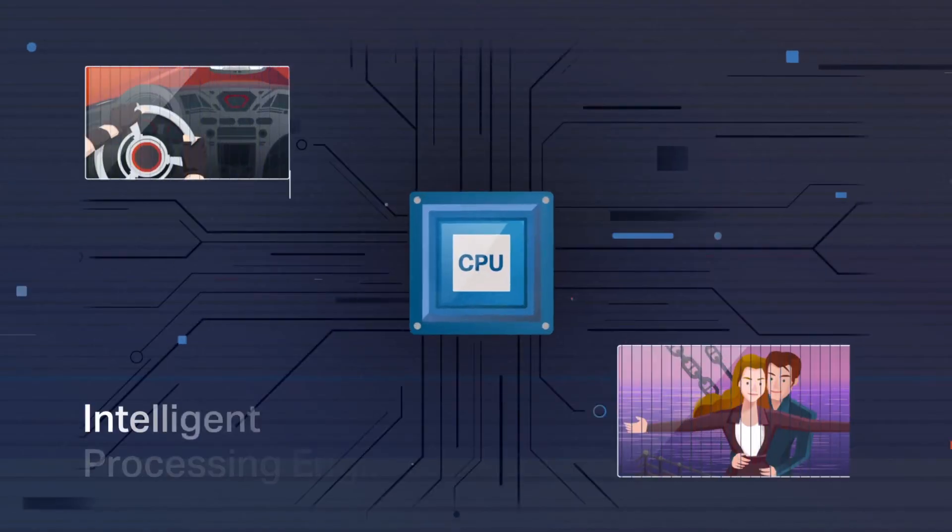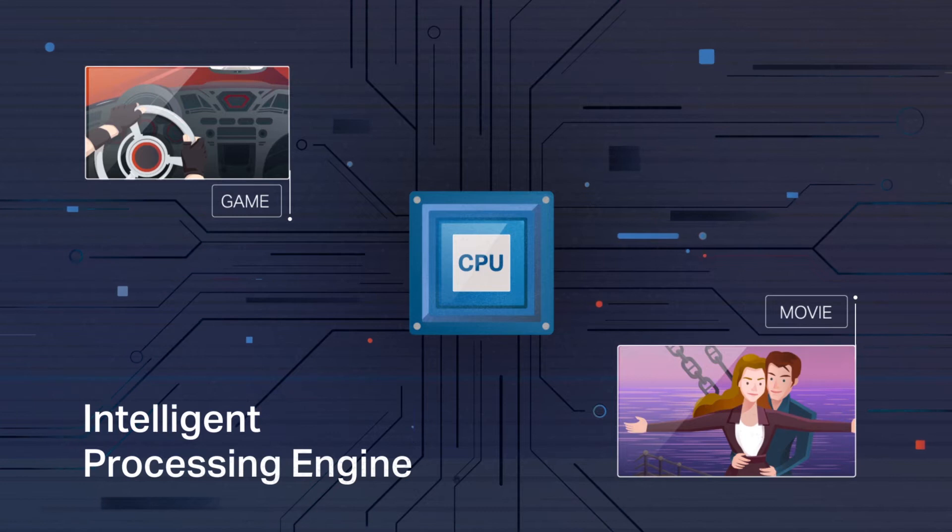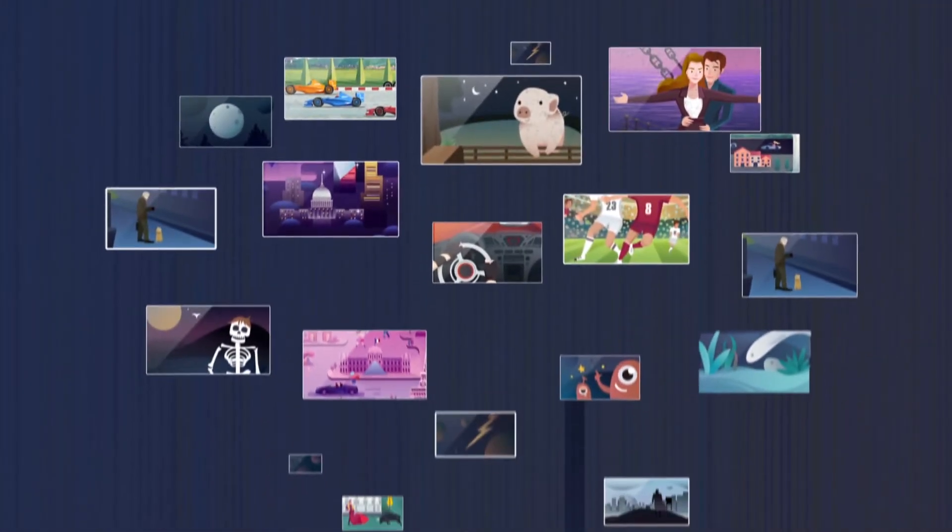At the heart of the RE650 is a powerful, intelligent processing engine, easily delivering super-fast Wi-Fi for 4K streaming and lag-free gaming.